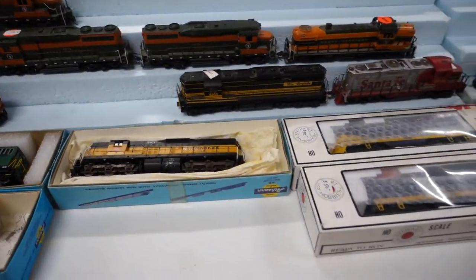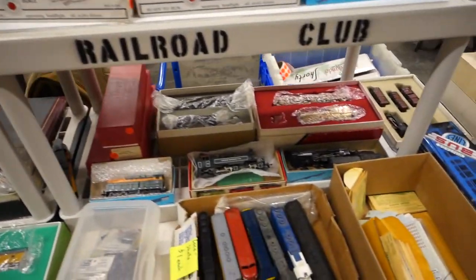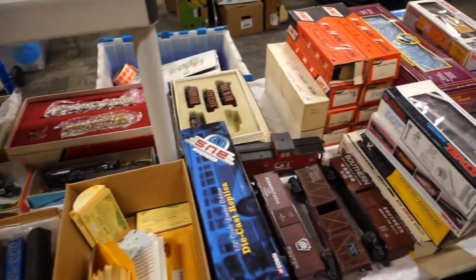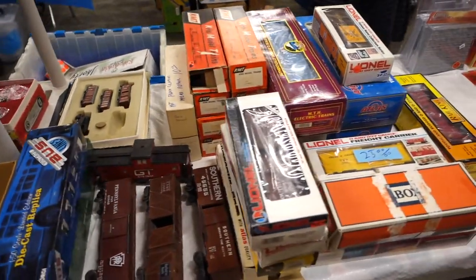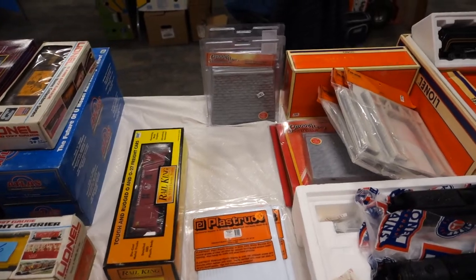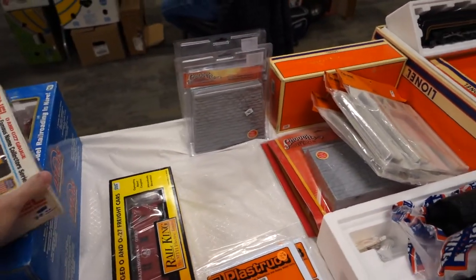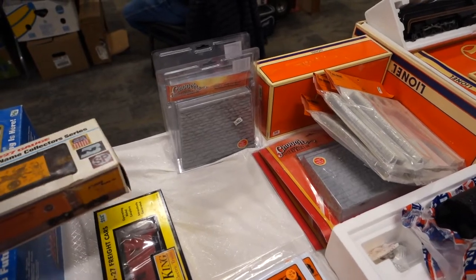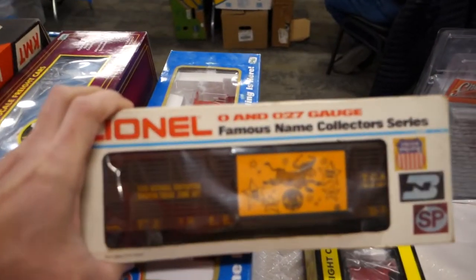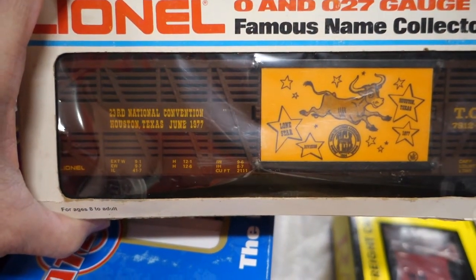Here's some more HO stuff. Really nice displays — everybody brought a lot of stuff to offer for sale. Here's a couple of interesting pieces; you never know what you're going to find. It's really cool to look at the different cars. This one is a car from the 23rd National Convention in Houston, Texas.